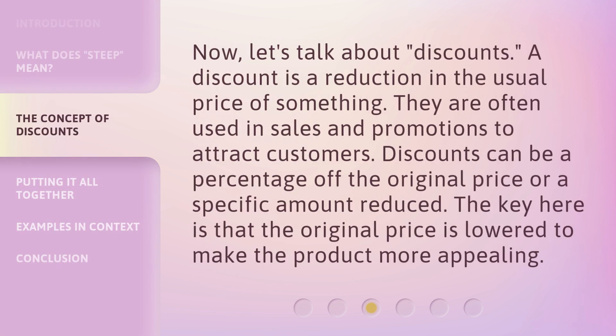Now, let's talk about discounts. A discount is a reduction in the usual price of something. They are often used in sales and promotions to attract customers. Discounts can be a percentage off the original price or a specific amount reduced. The key here is that the original price is lowered to make the product more appealing.